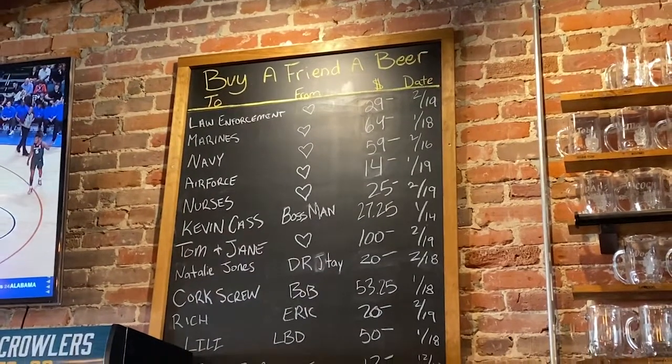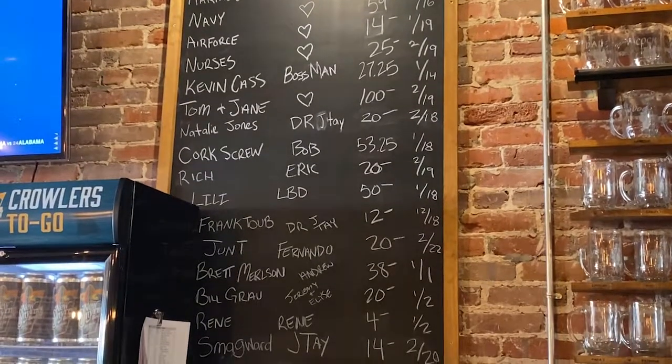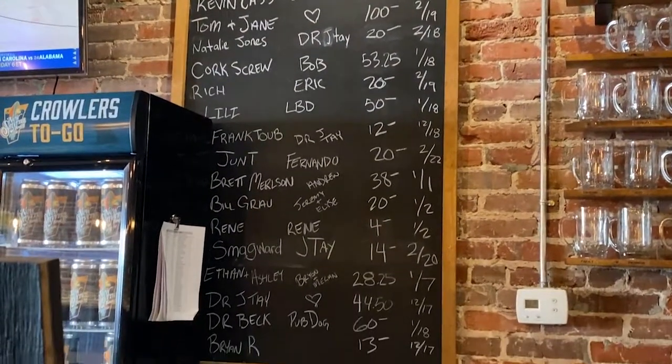I like this idea — a lot of breweries do this. They buy a friend a beer, buy somebody a beer of some sort. I've seen where breweries have like, buy a Buckeyes fan a beer, or a Patriots fan a beer, or a Firefighter or something like that.